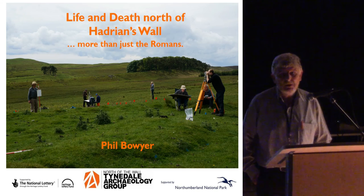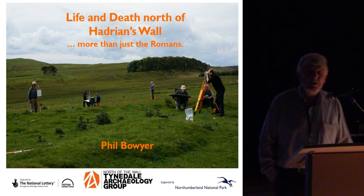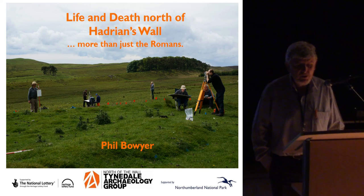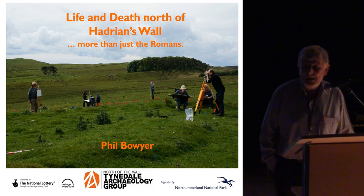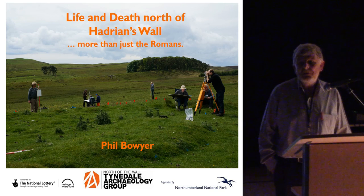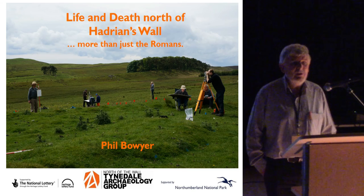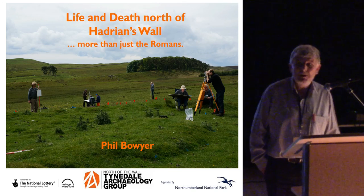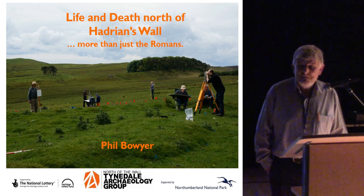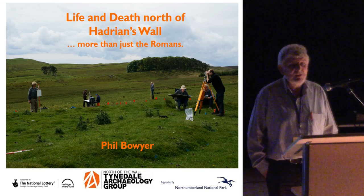The area of Tyndale we are looking at, in the vicinity of Hadrian's Wall, has visible signs of human activity for over 4,000 years. But the general public perception of the area is of course totally dominated by the Roman period and the world heritage site.